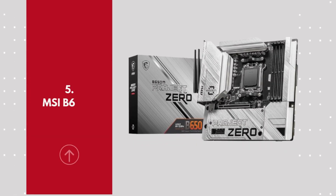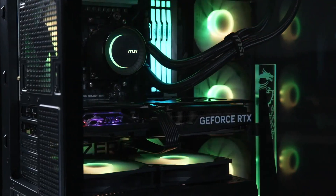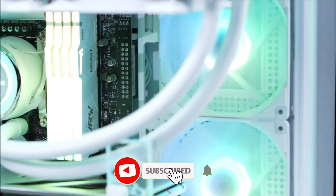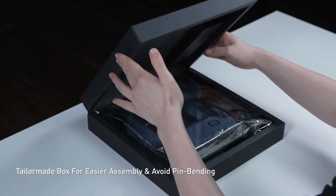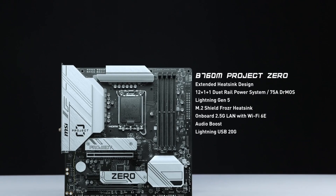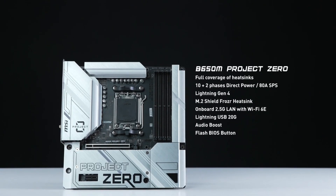Number 5: MSI B650M Project Zero Gaming. The MSI B650M Project Zero Gaming motherboard is a sleek and innovative micro-ATX board designed for gamers and PC builders who prioritize both performance and aesthetics. Featuring a reversed connector layout, it offers a cleaner, more organized build by relocating power and data connectors to the back, enhancing airflow and cable management. Built on the AMD B650 chipset, it supports Ryzen 7000 series processors, DDR5 memory, and PCIe 4.0, delivering fast and efficient performance for gaming and productivity.